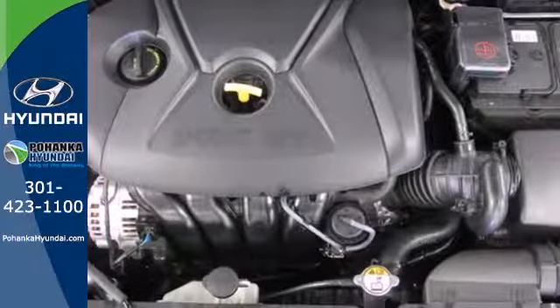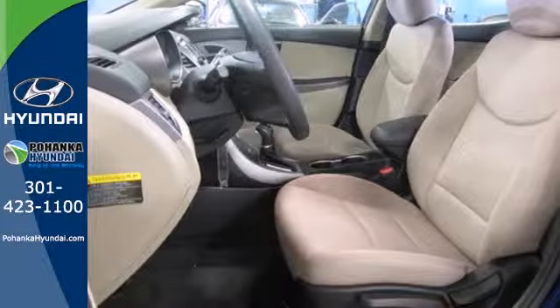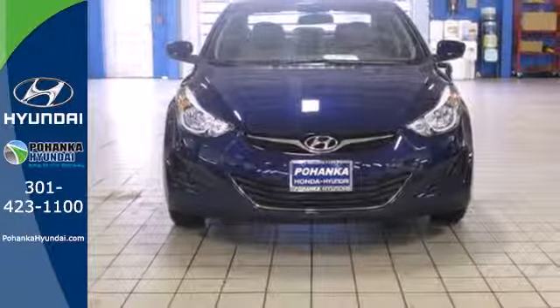You also get more standard horsepower, a capable 6-speed transmission, vehicle stability management system and hill start assist. Don't just sit there, get up and go in this 2014 Elantra.